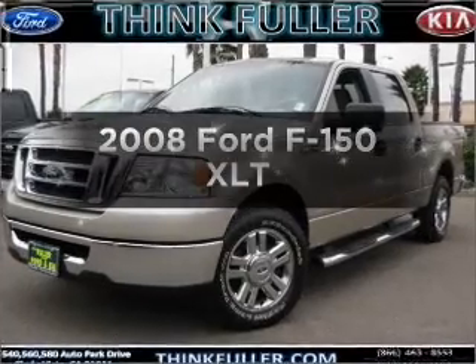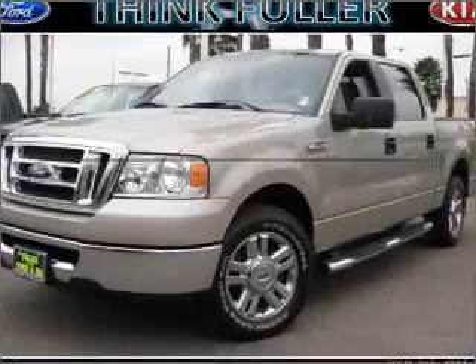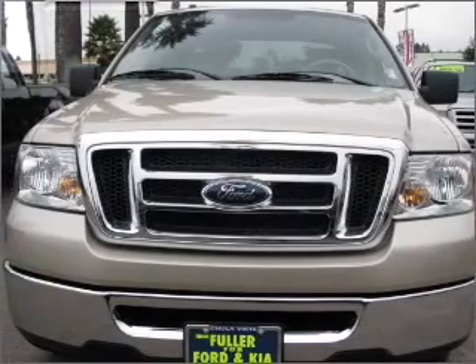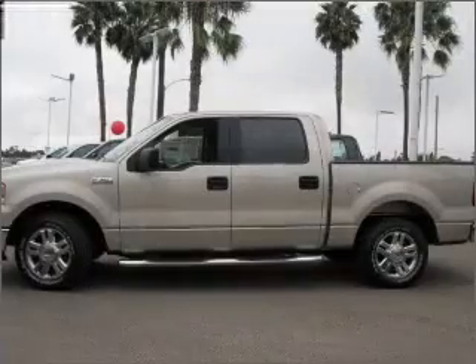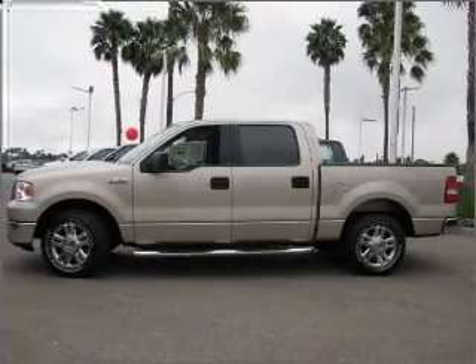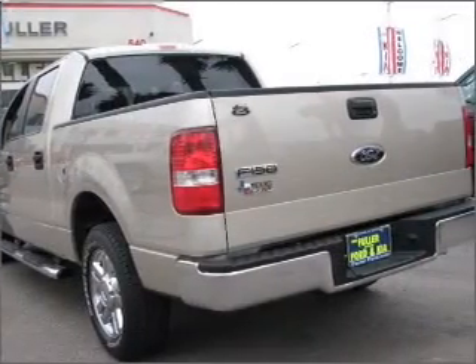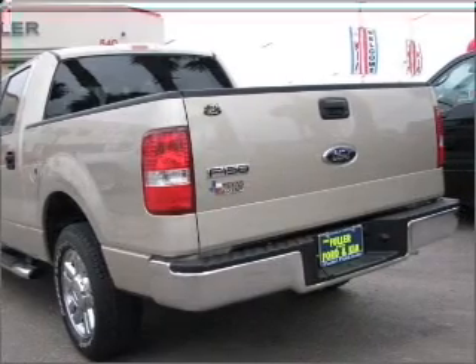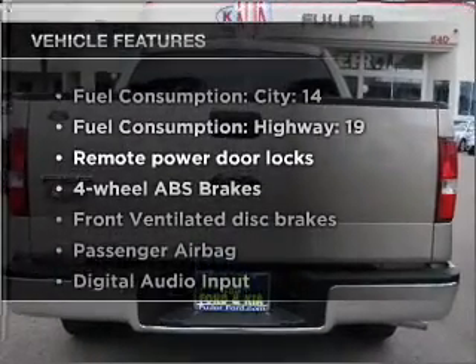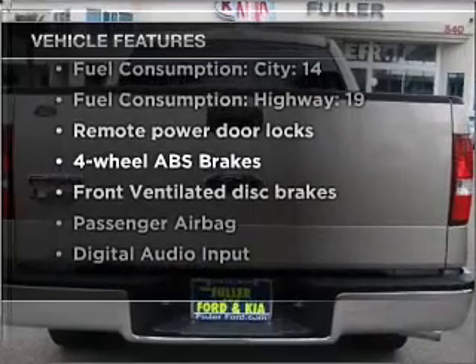Check out this 2008 Ford F-150. Travel the roads in style and comfort in this great vehicle. With a powerful 8-cylinder engine connected to a smooth shifting automatic transmission, premium wheels lend a distinctive appearance. The anti-lock braking system will help deliver you safely to your destination. And with these notable features, you won't want to miss out on the opportunity to own this amazing vehicle.